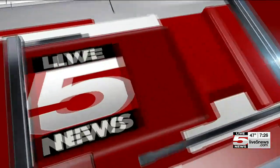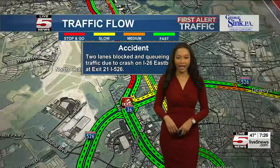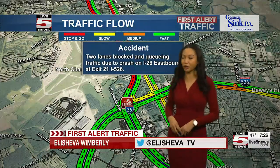Live 5 News starts now with first alert traffic. At first alert traffic, we are following the time right now, 7:26. I'm Alicia Wimberly, your first alert traffic anchor.